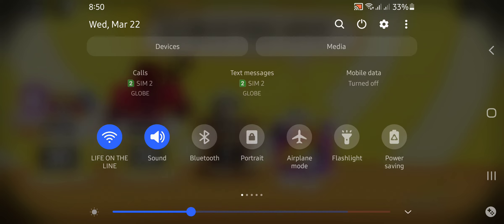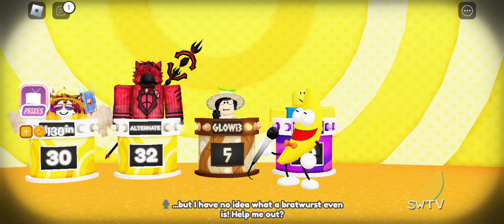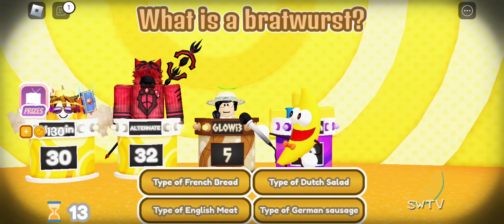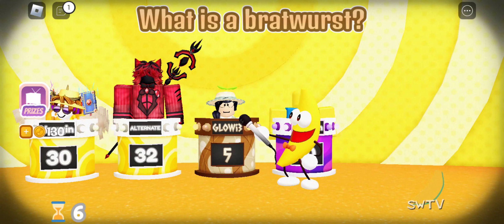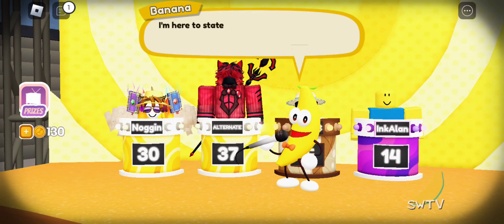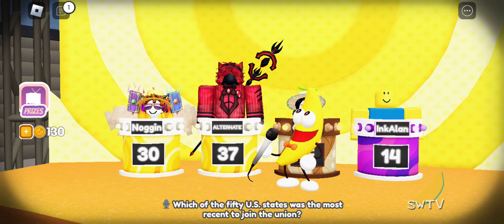My friends in Europe have been begging me to try bratwurst — bratwurst this, bratwurst that. I'm supposed to try it and report back to them by tonight, but I have no idea what a bratwurst even is. Help me out. Which of the 50 U.S. states was the most recent to join the union?